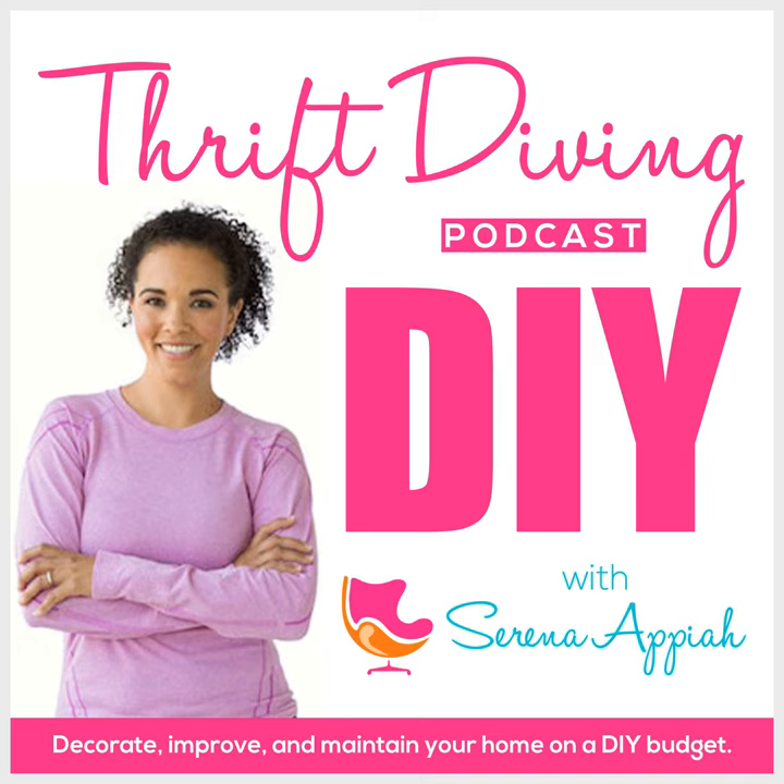Welcome to episode 71 of the Thrift Diving Podcast. Can you tell that I'm feeling better? Last episode, I told you that my whole family contracted COVID, and I sounded horrible. So I apologize for those of you who made it through to the end. I'm feeling so much better — I think you can tell that from my voice.